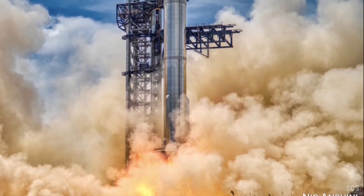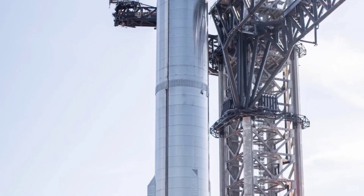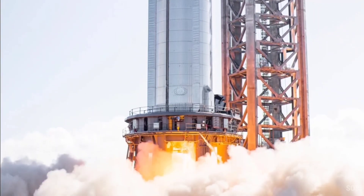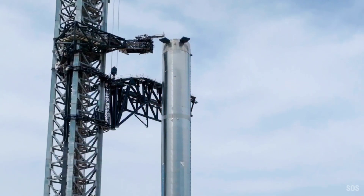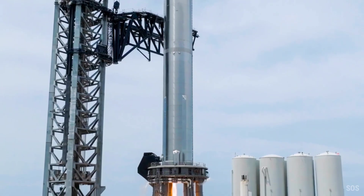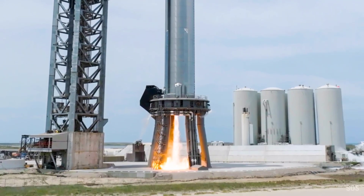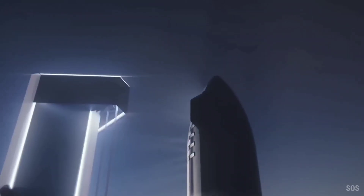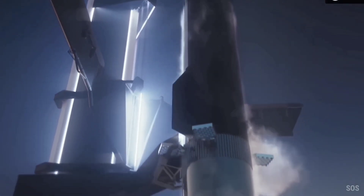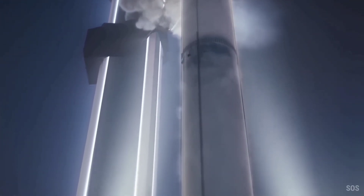At minimum, assuming wet dress rehearsal testing is completed without major issue, SpaceX will likely attempt at least one or more interim static fires with fewer than 33 engines before attempting the first full test. If both milestones of full WDR and 33-engine static fire are completed without significant issue, there's a chance that SpaceX could move directly into preparations for Starship's first orbital launch attempt without unstacking the rocket. In the likelier scenario that some issues arise and repairs are required, the path will be more circuitous, but should still end in an orbital launch attempt late this year or early next.